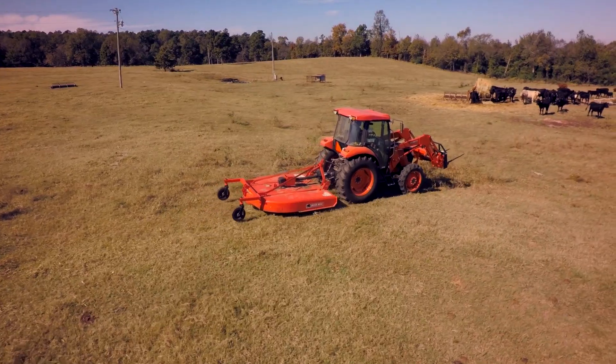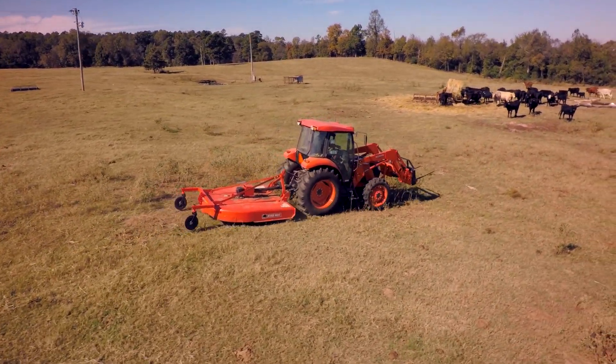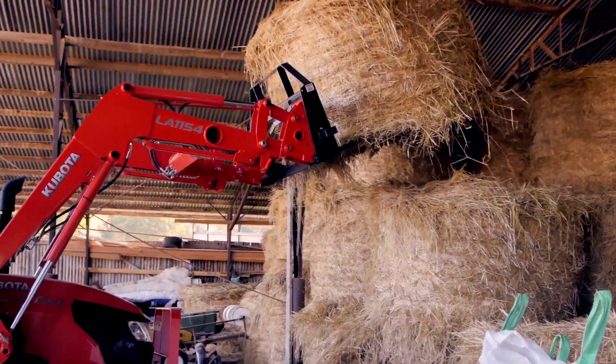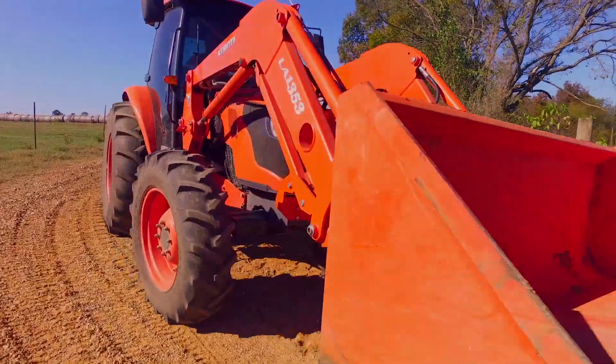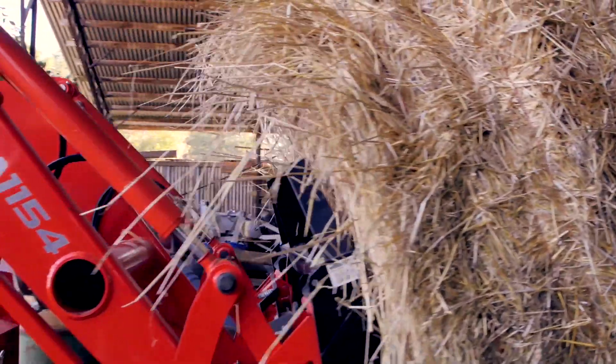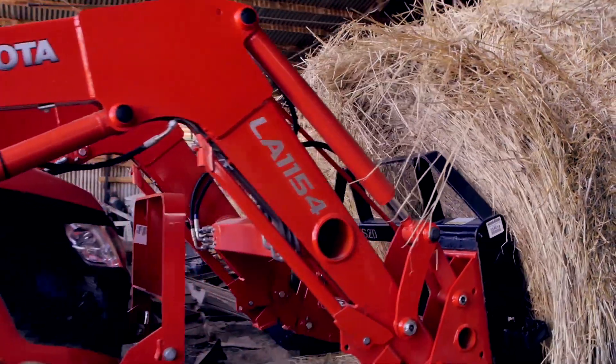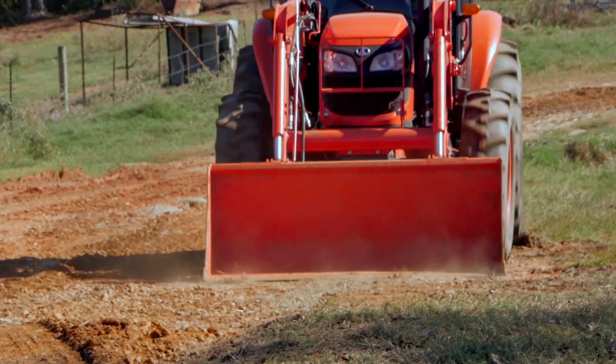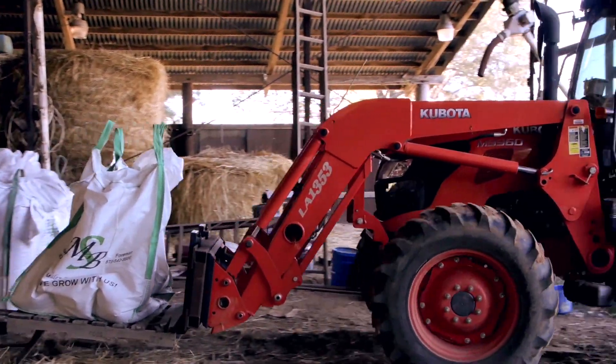The Kubota M7060 I can cut with it or rake, and it's real nice for coming in and out of the barn and moving hay. The great thing about Kubotas to me is the fuel efficiency of both of the Kubota tractors. It has the economy PTO. You can work it doing certain things and it's just the minimal fuel that you burn.